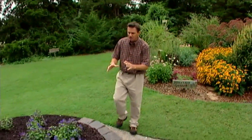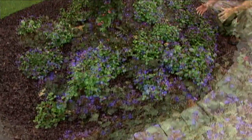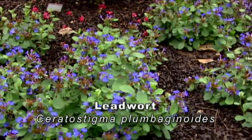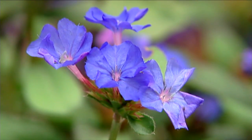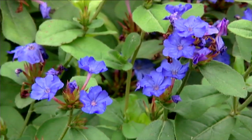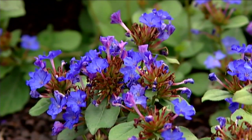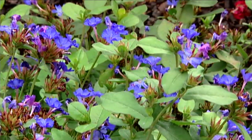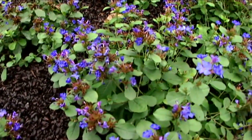Another neat perennial that's given us some nice color this time of year is this one. This is leadwort, or Ceratostigma plumbaginoides, and it is a hardy perennial that works great as a ground cover. It only gets to be about 12 to 18 inches tall and it slowly spreads to fill in an area. I absolutely love the blue color of the flowers this time of year. This is one of those plants that is a true blue rather than purple — a lot of flowers that are supposed to be blue tend to be a little more on the purple side. Leadwort will grow well in an organically amended soil, does best with a little bit of extra water in the dry parts of the year, and will perform best in full sun, although it will handle some shade.